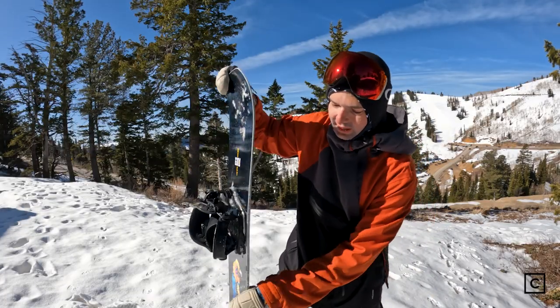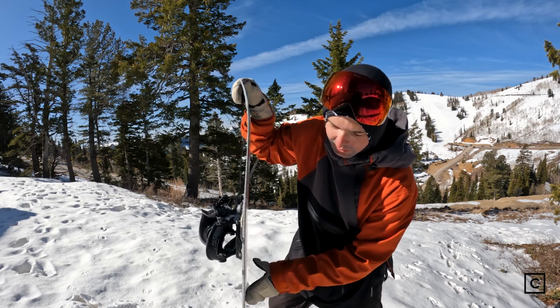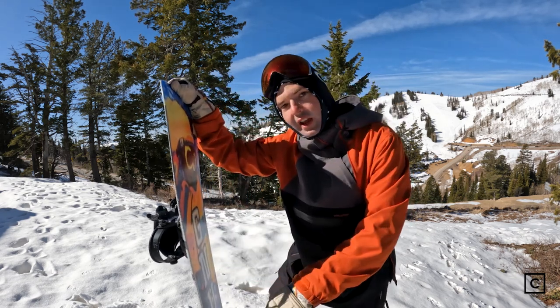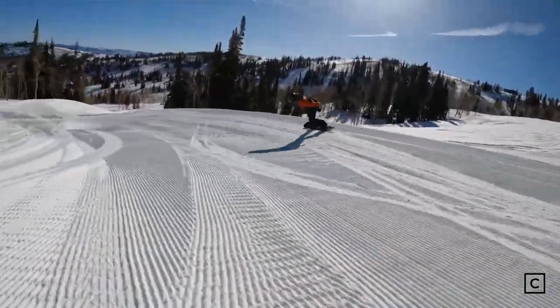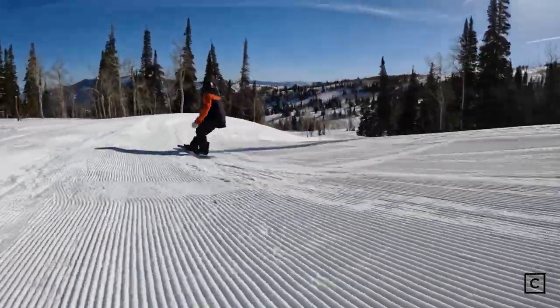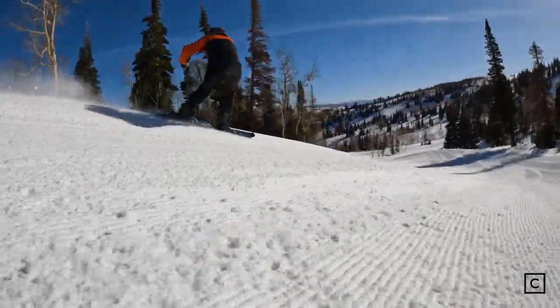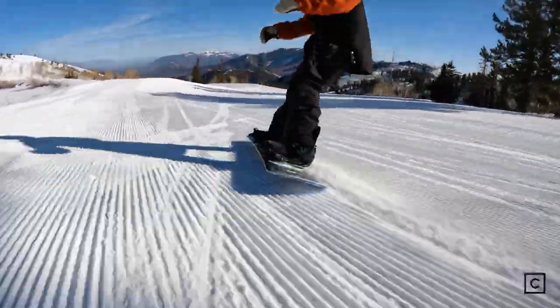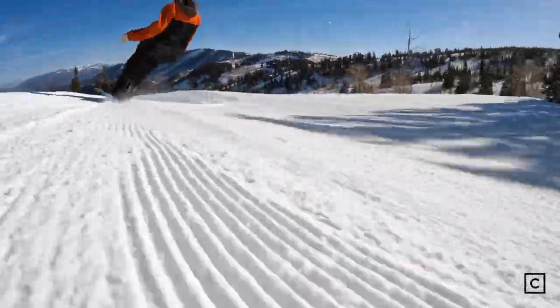The C2 profile means you get a little bit more rocker in between your bindings, but then at your inserts you definitely get pockets of camber. I could suggest this to a higher-end beginner all the way to a pretty well-seasoned intermediate and even an advanced rider, especially if you're looking for that park-focused but do-it-all resort board.